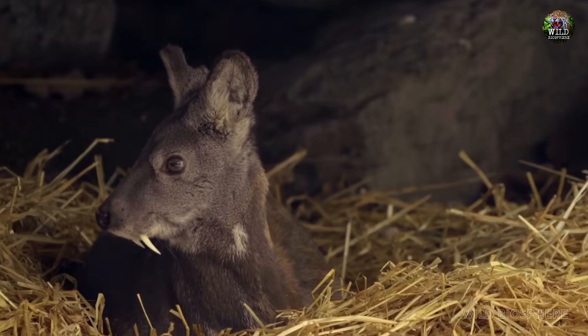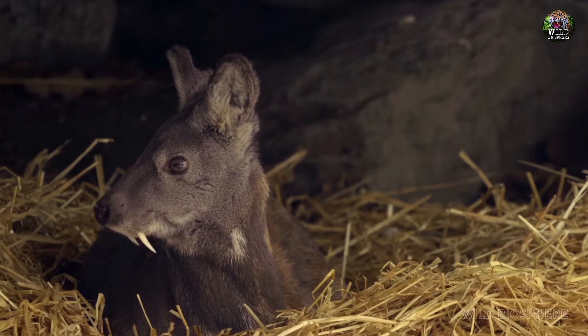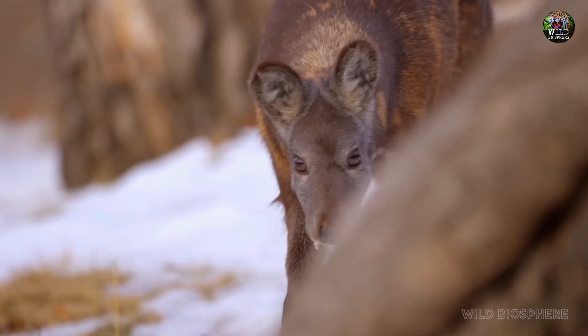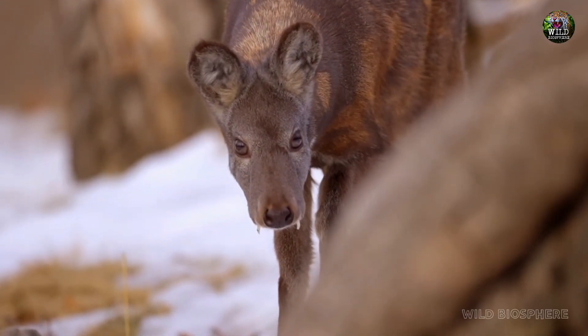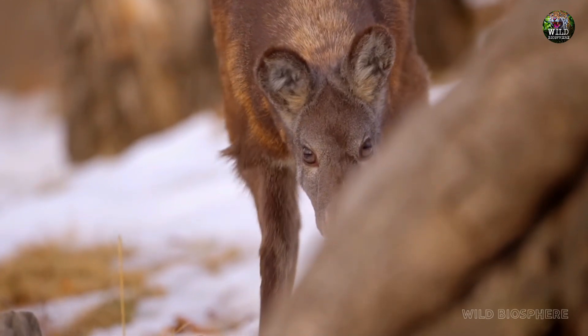The vampire deer's tusks can grow up to 6 inches long, and their size is directly related to their dominance in the mating rituals. The larger the tusks, the more likely they are to attract a mate. It's a fierce competition in the world of vampire deer.